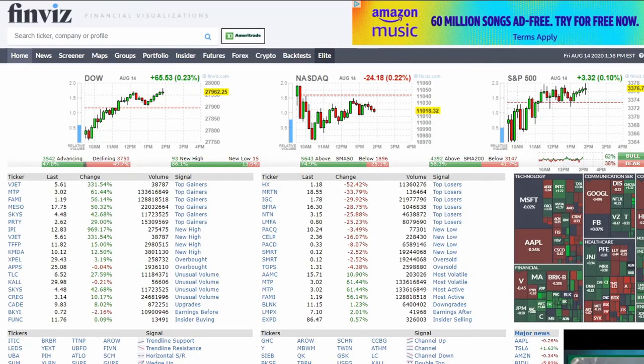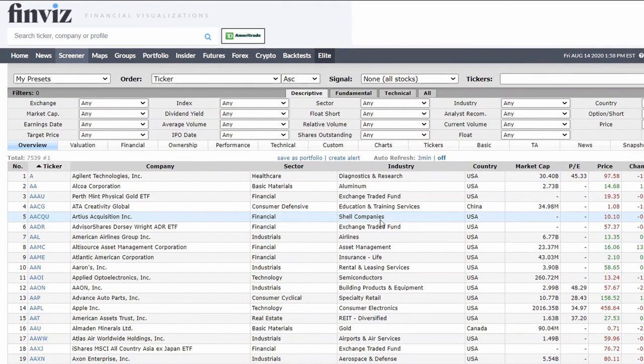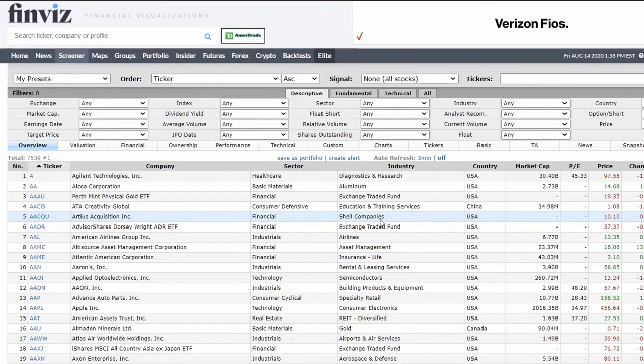We're going to jump over to the computer. As you can see, we're on FinViz. If you don't know how to use FinViz, I have a video that goes over the basics. But we're going to go over to the screener portion right there, and this is how we're going to find our high yield dividend stocks.